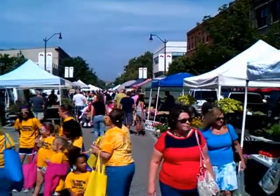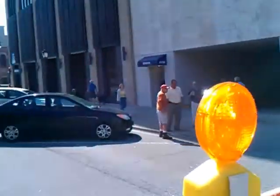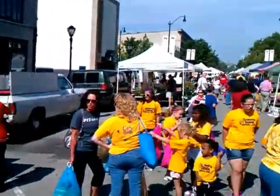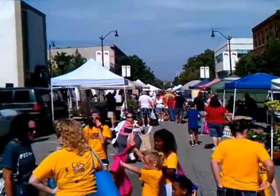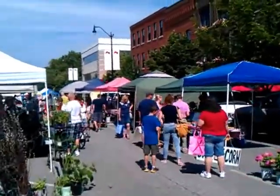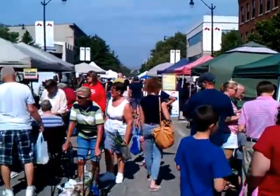This is the Springfield Farmer's Market. This is Wednesday — kind of the start of it. They close off the street, and this actually goes on for about three blocks down the road. This is pretty typical for a Wednesday.